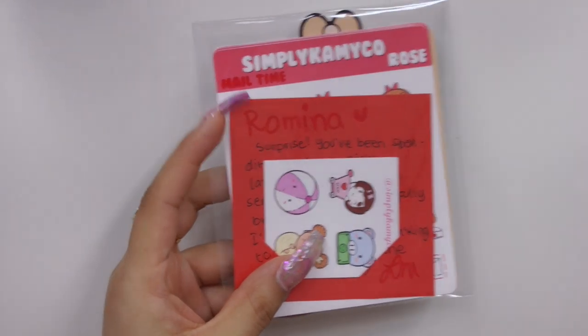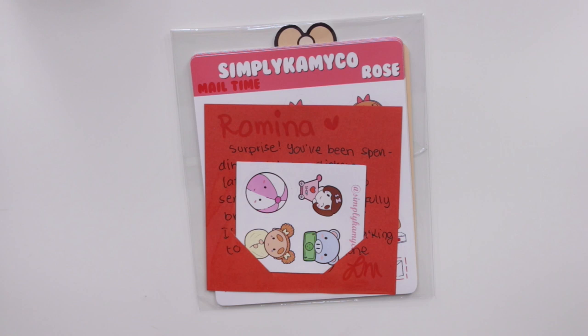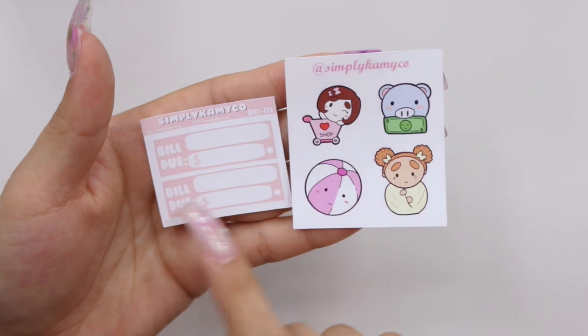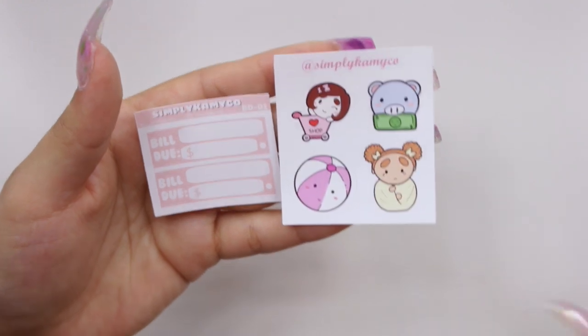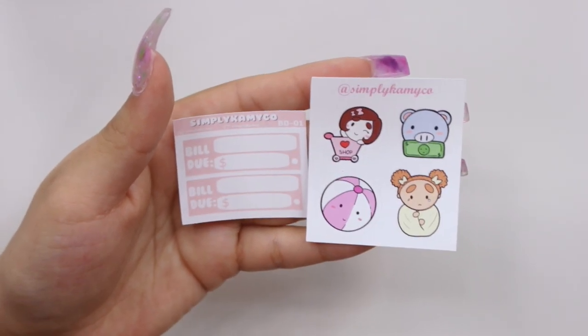The next package is from a friend of mine, Carla, known as Simply Cami on YouTube and Simply Cami Co on Etsy. She sells budget kits but has also started coming out with her own artwork — girls with different hair and skin colors, around six to eight characters. She did not have to send me stickers but I'm super excited. I always tell her I wish I could draw as well as she does.